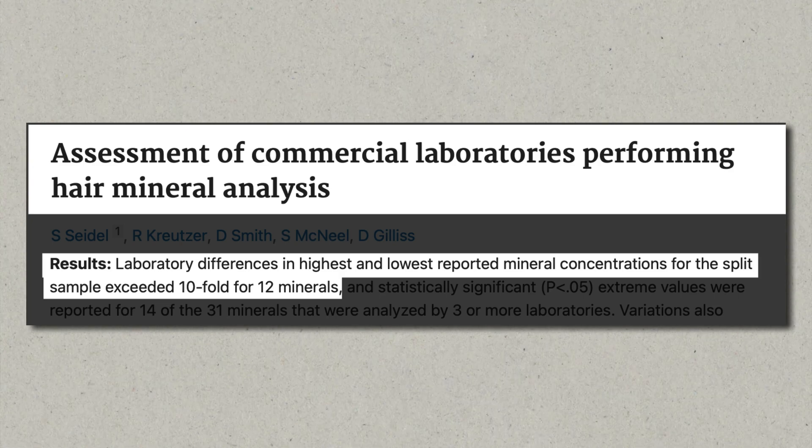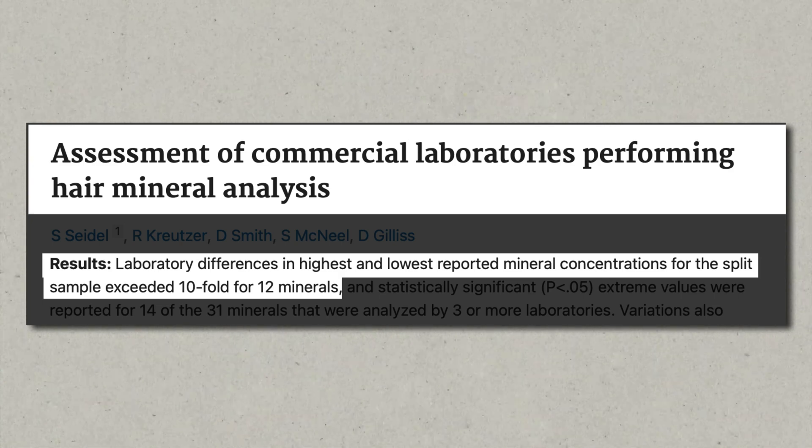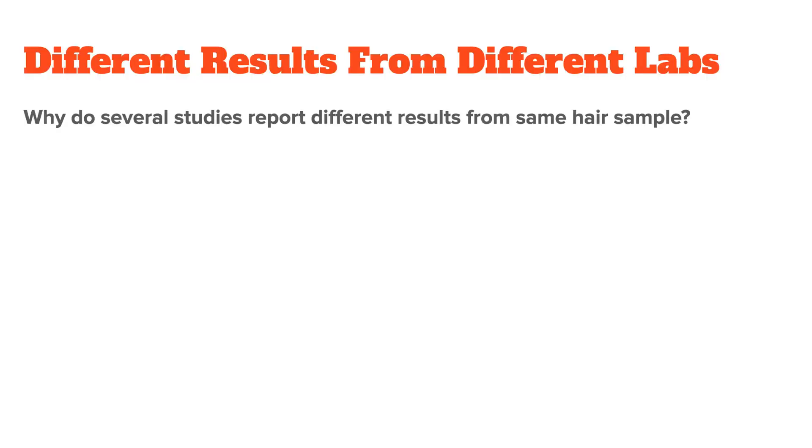A prominent example would be a 2001 study by Seidel et al., which is called Assessment of Commercial Laboratories Performing Hair Mineral Analysis. Now, how is this possible?